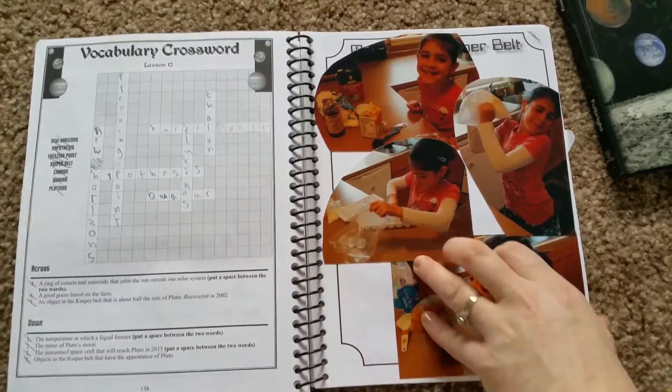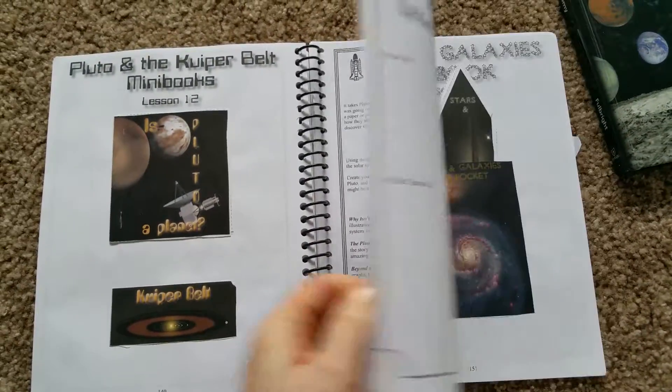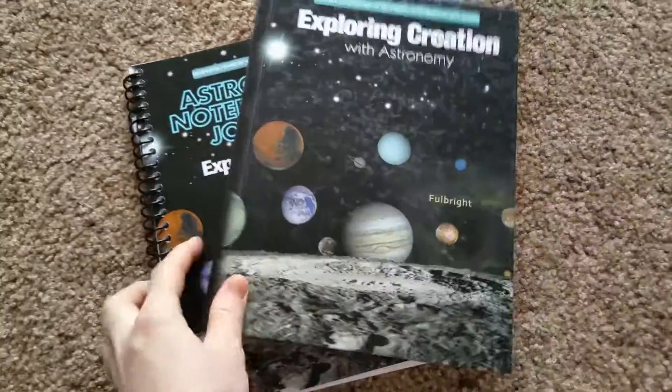Making ice cream! So there you go — it is a fun way to learn science. It's hands-on, everything's in one spot, and all you need is the journal and the book.